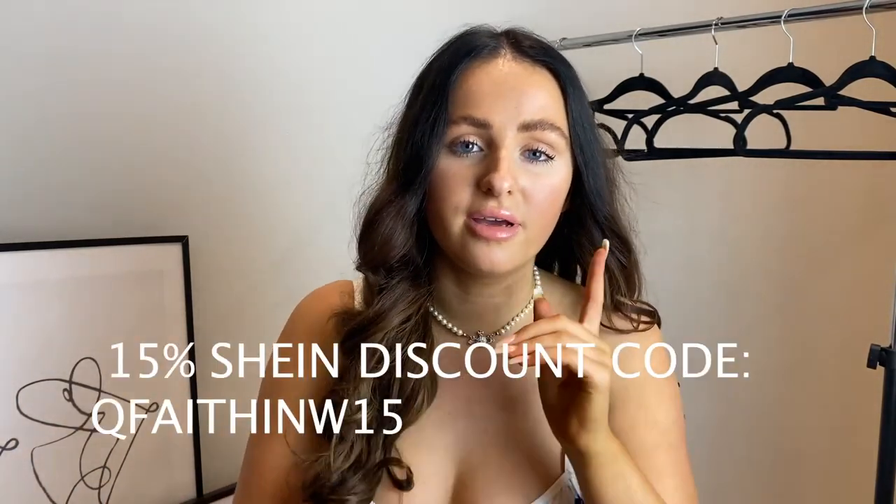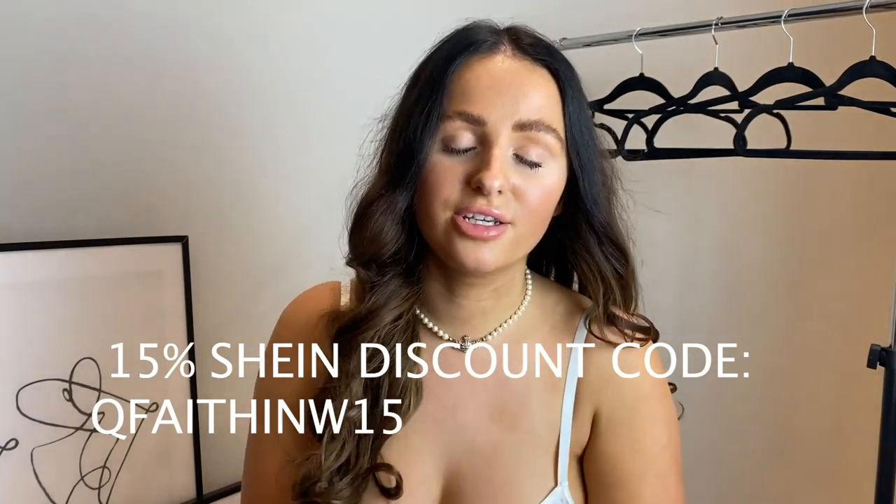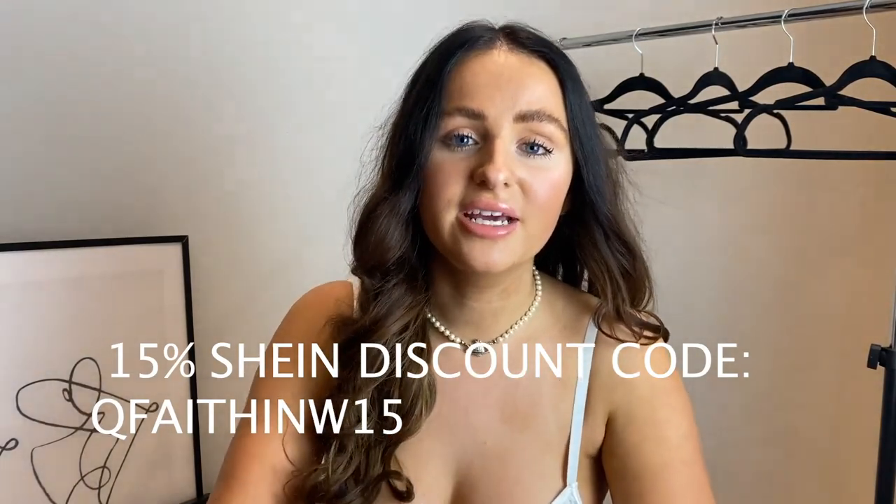Before we make a start, everything's linked in the description below. All the items are linked, all the codes are down there. I also have a discount code for you - it's QFaithNW15 for 15% off Shein. If you'd please use that when you shop on Shein, it actually helps me out so much.